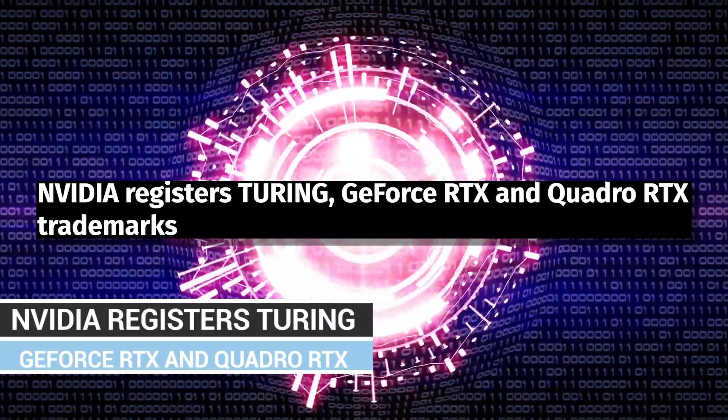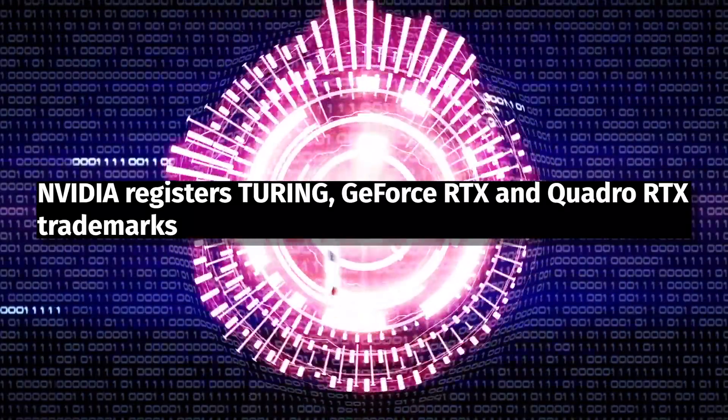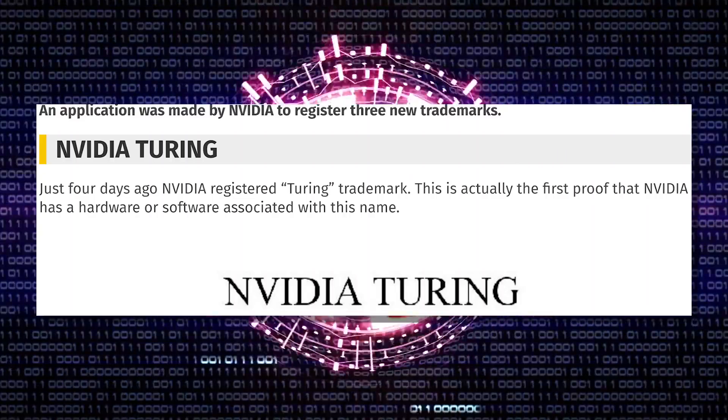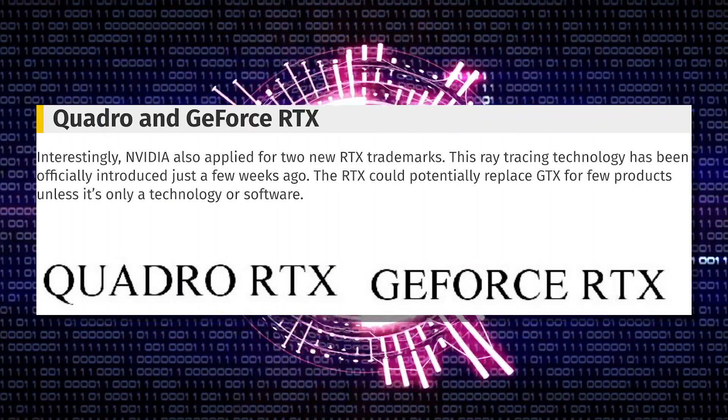We also have official news on the naming scheme of the next-gen cards. NVIDIA has officially filed trademarks with the USPTO, registering things under NVIDIA Turing — which will be the next-gen architecture as rumored — and they've also trademarked the names Quadro RTX and GeForce RTX.